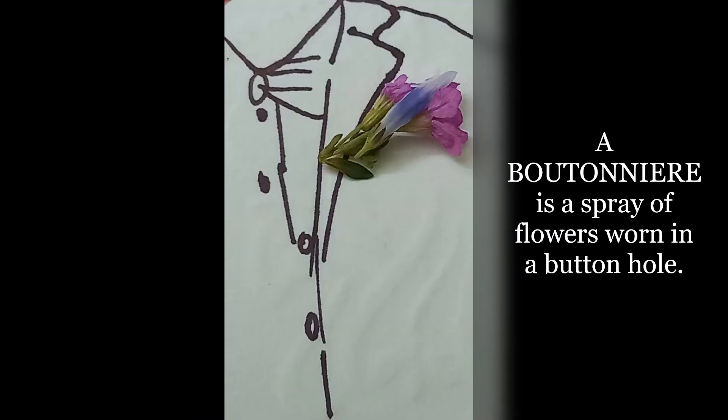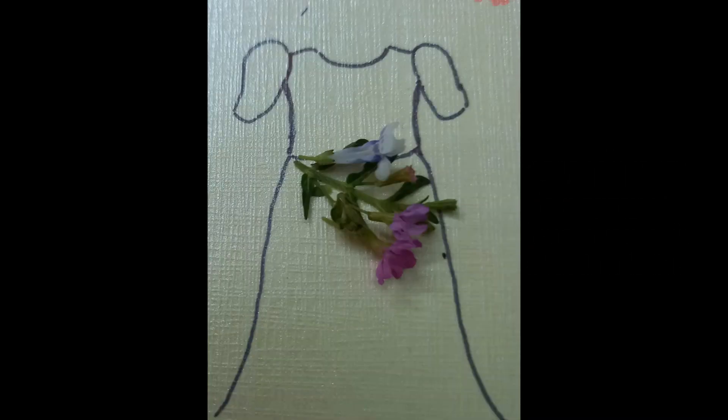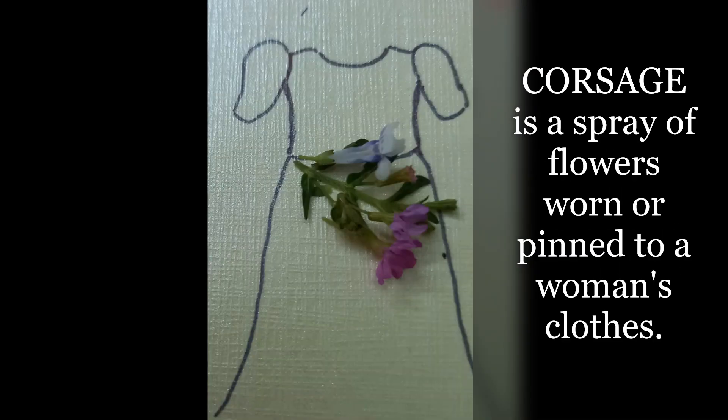Boutonniere is a spray of flowers worn in a buttonhole. Corsage is also a spray of flowers worn or pinned to a woman's clothes.